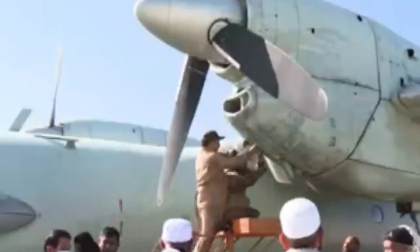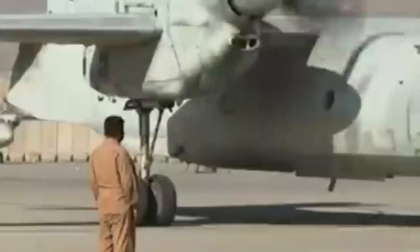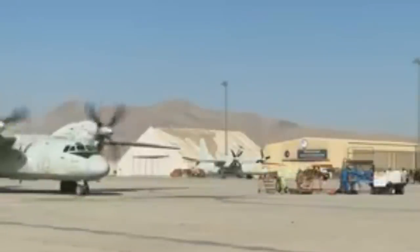The Taliban are also apparently trying to restore AN-32 transport aircraft back into service. These were retired in 2011, but like most of this old Soviet-era equipment, has proven exceptionally resilient and durable.